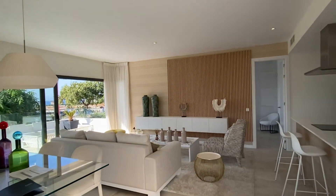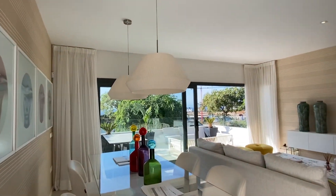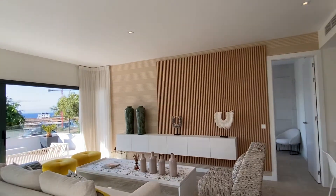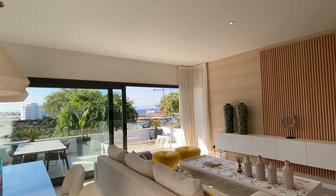Good morning, we're visiting a show apartment in Estepona — Las Mesas Homes. It's new built, and we have all kinds of products: two bedrooms, three bedrooms, penthouses, sea views, no sea views, and turnkey options.